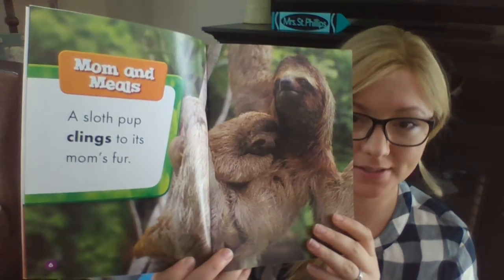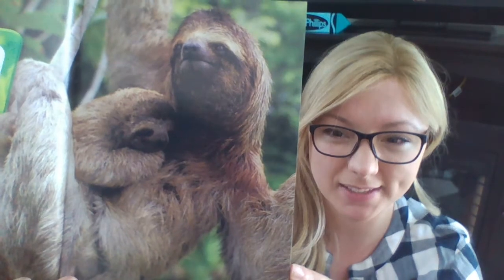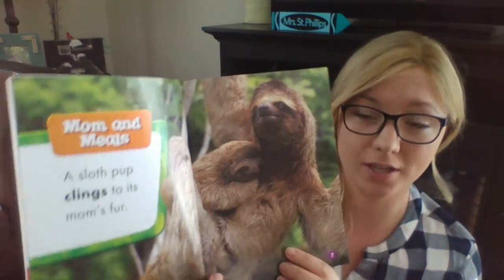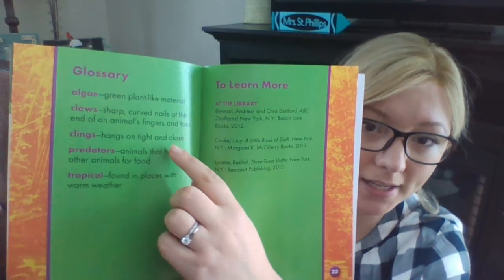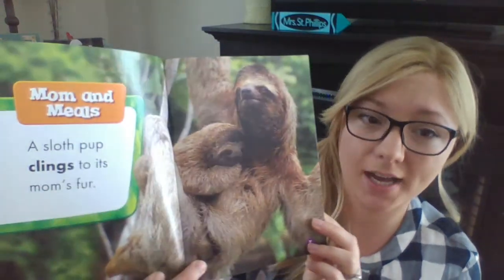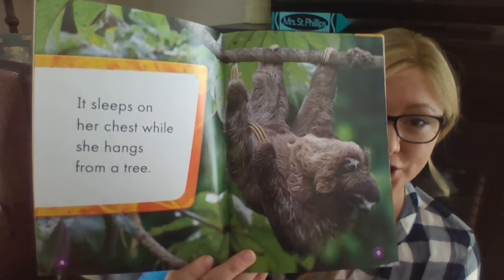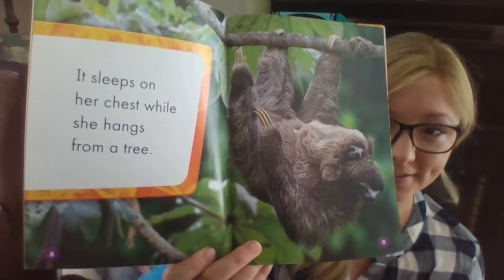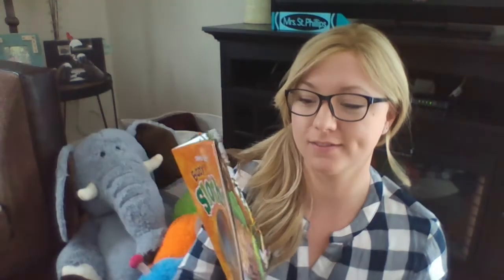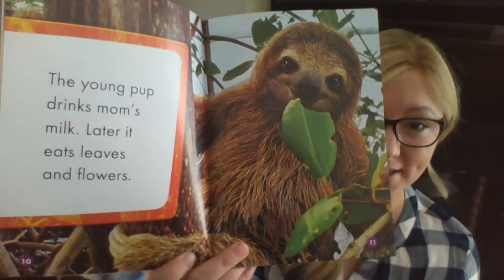Mom and Meals. A sloth pup clings to its mom's fur. Clings is the bolded word here — let's check the glossary to see what it means. Clings: hangs on tight and close. So the sloth pup hangs on tight to its mom's fur, or clings to her. It sleeps on her chest while she hangs from a tree. The young pup drinks mom's milk, and later it eats leaves and flowers.